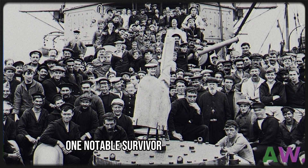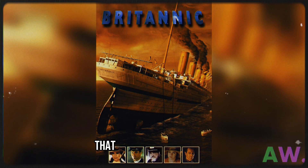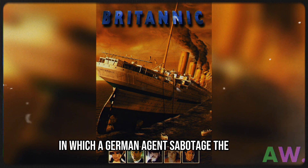One notable survivor was Violet Jessup, who also survived the sinking of the Titanic. There is also a film with the same name that depicts the Britannic, in which a German agent sabotaged the ship.